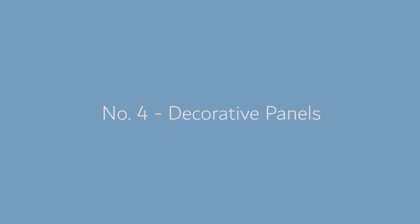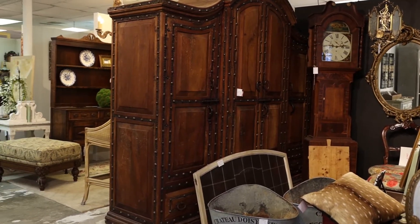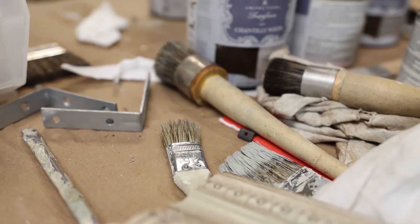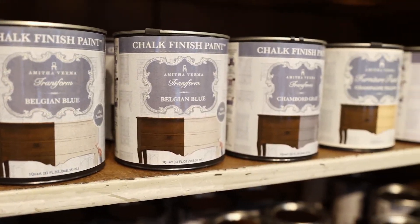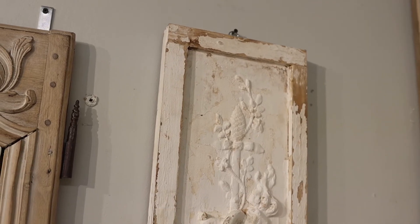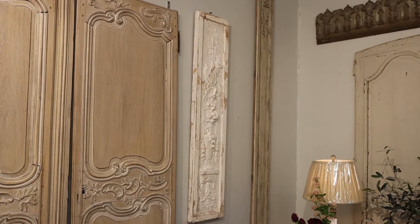Now you might already have a piece of decor exactly like some of the things I'm showing you. On my last antiquing trip I found these really beautiful panels, but they're in a color of wood I'm not really crazy about. I know these are going to be beautiful on one of my narrow walls, so I'm giving them a quick makeover with our line of chalk finish paint — Amita Verma chalk finish paint. What I love about them are the raised relief, the texture, the carving, and the patina. They are very different from a painting and create a soft, subtle beauty with pattern and texture.